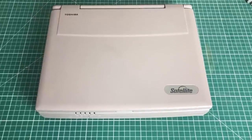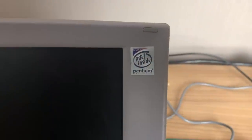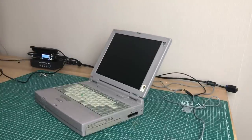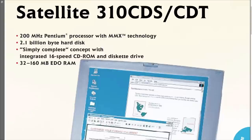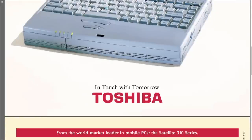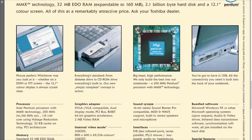The Toshiba Satellite lineup has been around for a very long time and has kept this look and feel throughout. This Intel Pentium MMX laptop was designed for Windows 95 but runs Windows 98 perfectly fine. The Satellite 310 comes with a 200 MHz Pentium MMX processor, a 2.1 gigabyte hard drive, and 32 megabytes of RAM. It has a 12.1-inch color active TFT display, a CD-ROM drive, high-performance Pentium 200 MMX, and USB connectivity.